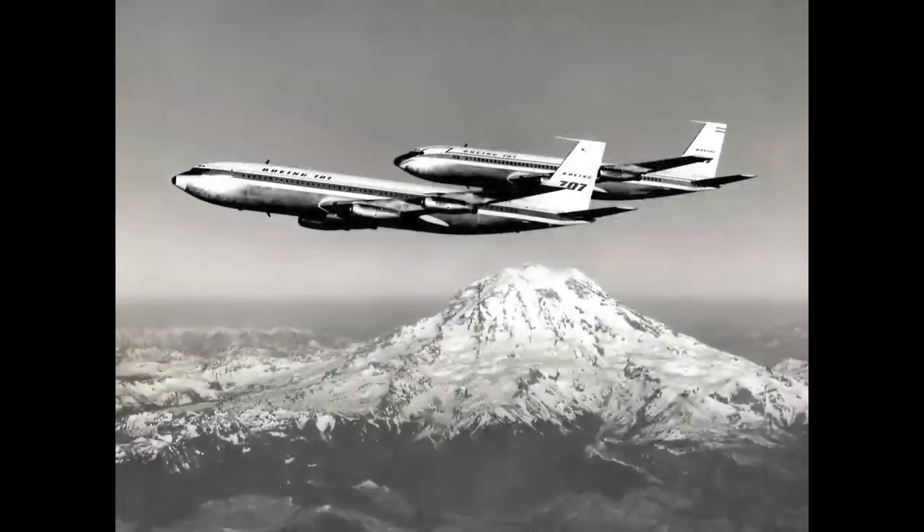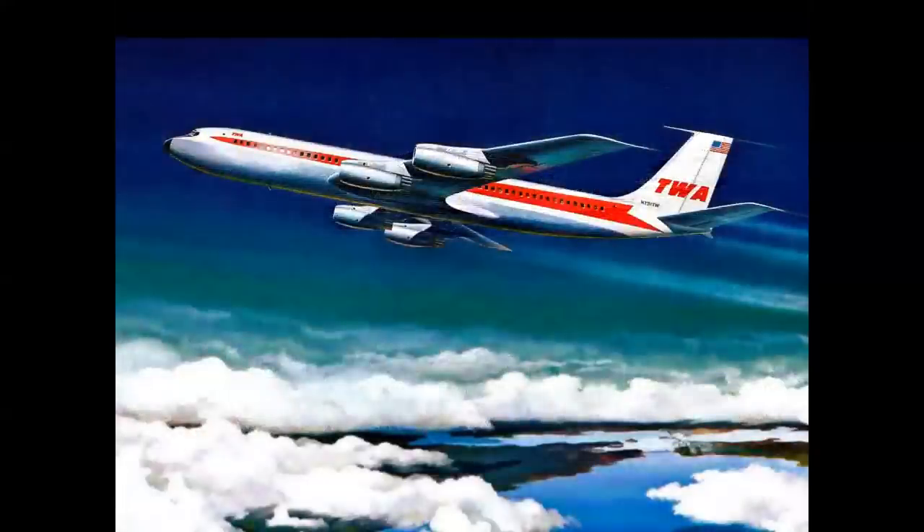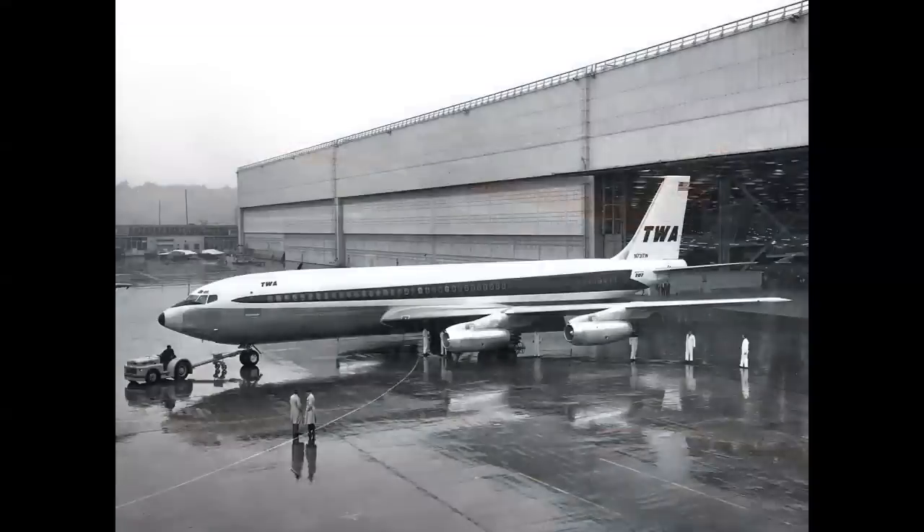The first 707, the Model 120, flew in December of 1957. It was powered by 14,000-pound thrust Pratt & Whitney JT-3A turbojets and had a range of 3,000 miles. So the dream finally came true. Here we see the TWA 707, designated a 707-131 — each airline had its own code number. Rolling out of the final assembly building on a typical rainy day in Seattle. The color scheme was designed by Raymond Loewy, and as one pilot described it, the jet looked like it was doing 600 miles an hour just sitting on the ground.